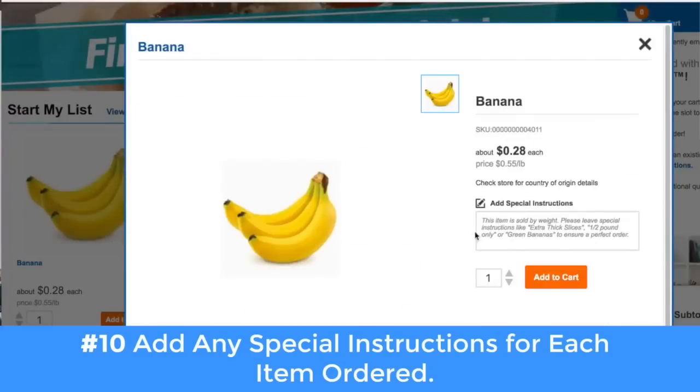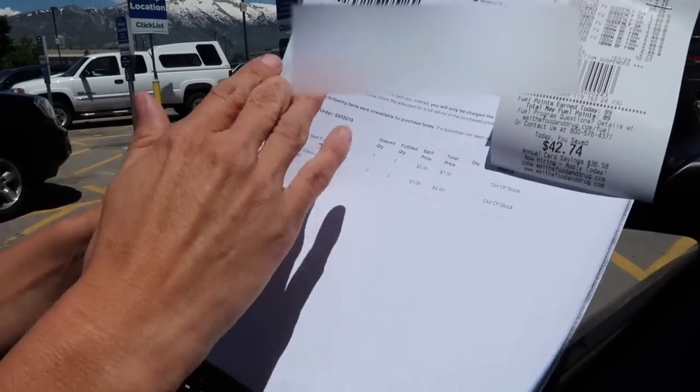You can put anything you want in the special instructions section. So say you want green bananas, you can write that in there. The ClickList people told me specifically that they really do check for those special instructions sections to know exactly what you want, so you can get the exact product you want.